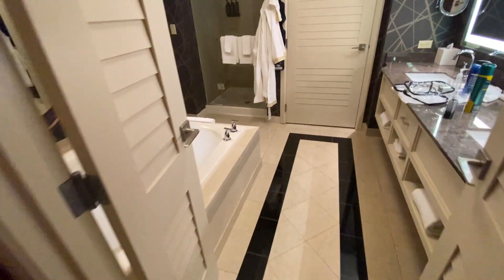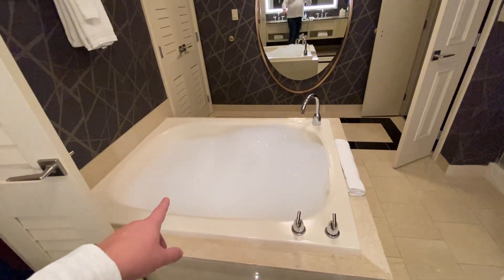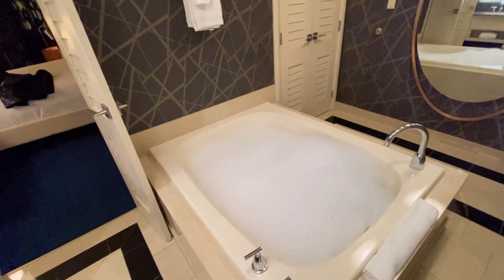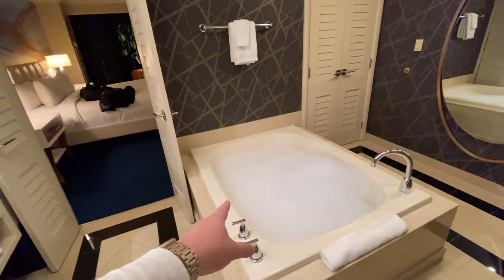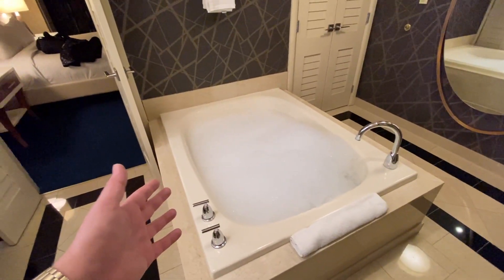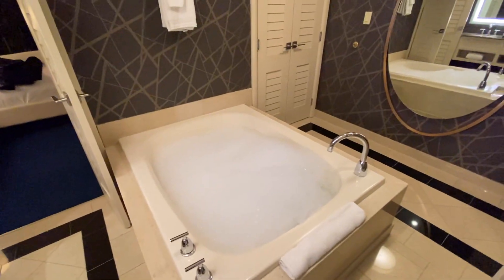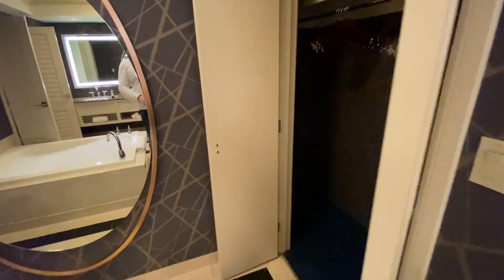The bathroom is really nice — let's have a look. I've already run a bath because I basically got off a plane about an hour ago and I'm going to have a hot bath and go to bed. It's a huge bath — easily big enough for two people, like a proper soaking-sized tub. There are doors on each side and a huge mirror.